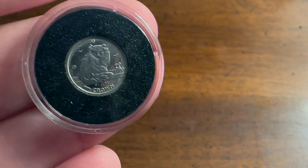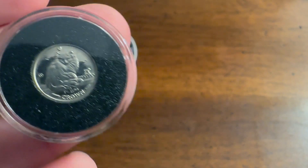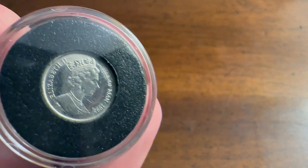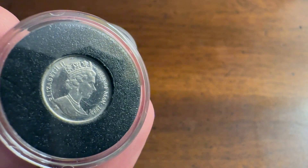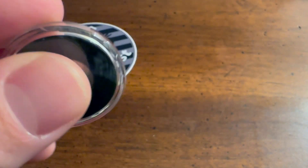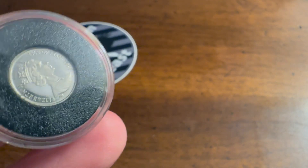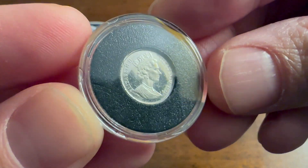I believe this coin was put out by the Isle of Man. I don't know who manufactures coins for them — I don't believe they make them on the actual island. Regardless, they are obviously under British rule, and because of that they have Queen Elizabeth II on the coin. As you can see, this coin is specifically dated 1995, so this coin is pushing 30 years old, and it is a beautiful coin.